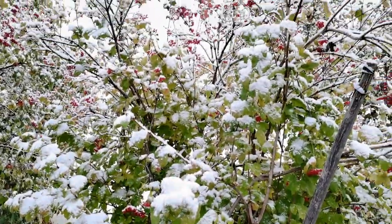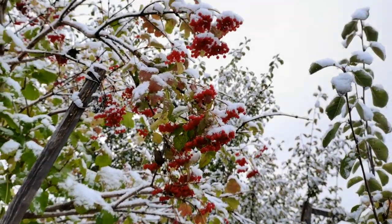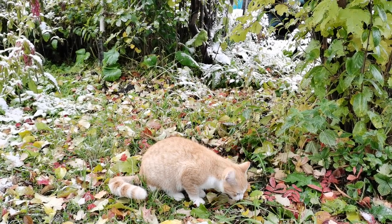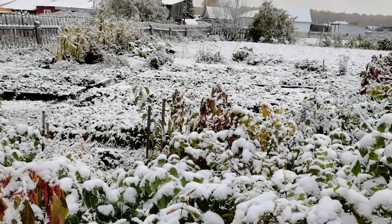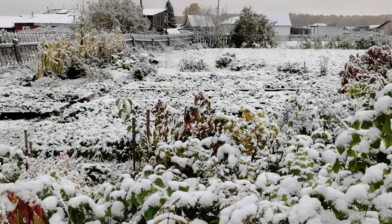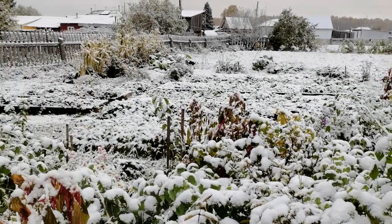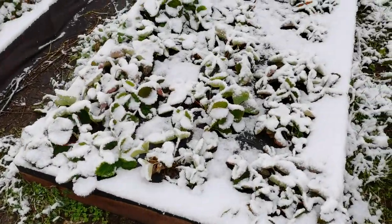Вот так вот калинку всю присыпало. Тут гроздья ягод висят. Всё уже припорошило. Ещё не до конца всё убрали. Должно растаять, и снова будет погода. Вроде бы капусту ещё уберём. Вот такой уже снежок.